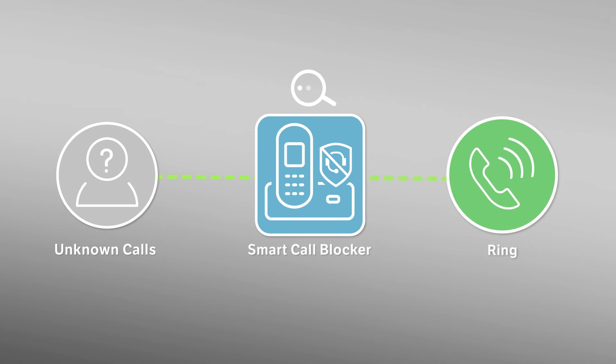Now, the Smart Call Blocker will block all calls enlisted in the Blocklist, but let all unknown calls get through.